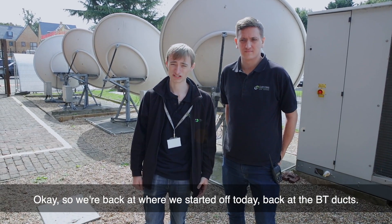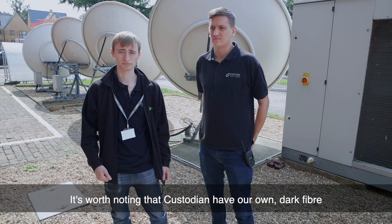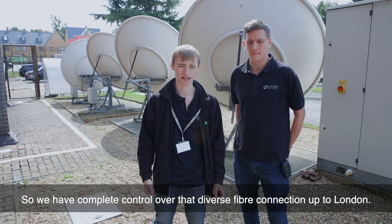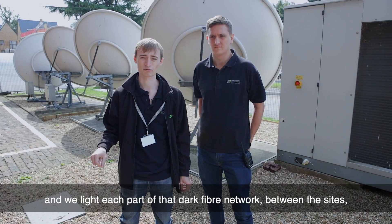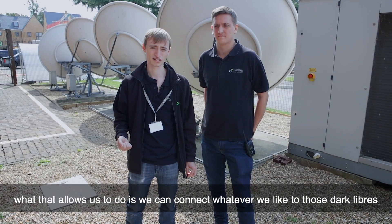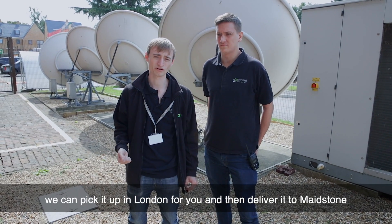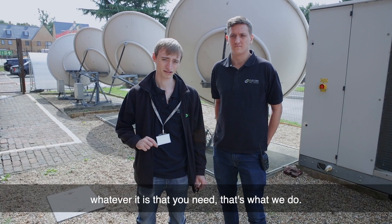So we're back at where we started off today, back at the BT ducts. It's worth noting that Custodian have our own dark fibre that goes all the way up to London diversely. We actually light it ourselves using a DWDM system, so we have complete control over that diverse fibre connection up to London. In London we have multiple sites across London itself, and we light each part of that dark fibre network between the sites. What that allows us to do is connect whatever we like to those dark fibres and get it back to Maidstone or another place in London. So, for example, if you're here in Maidstone and you can't get connectivity from a specific supplier, we can pick it up in London for you and then deliver it to Maidstone however you need it — whether that be on a 100 meg circuit, 1 gig, 10 gig, whatever it is that you need.